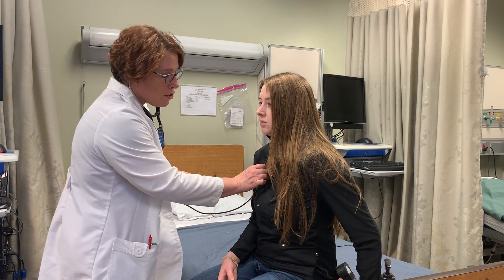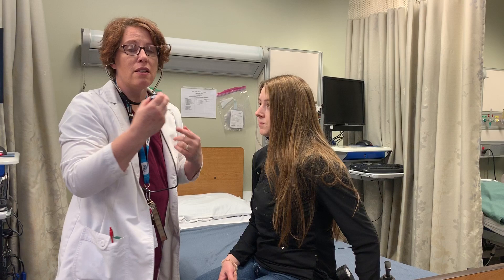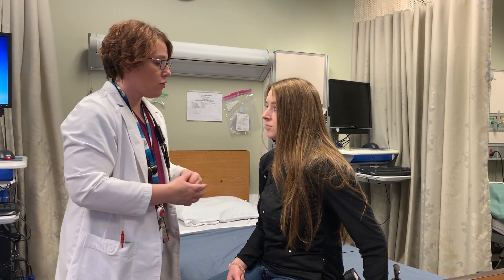The shirt is totally washable and we have tags on the back, so I could listen to the back as well, and they can complete an entire respiratory assessment using this shirt.